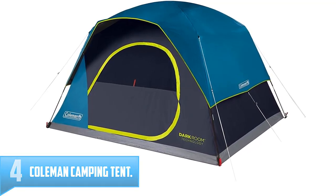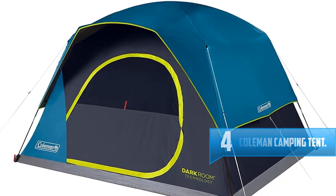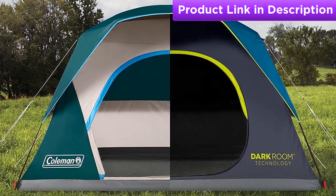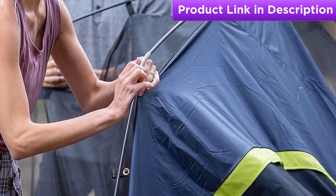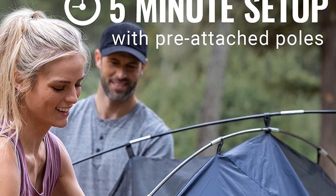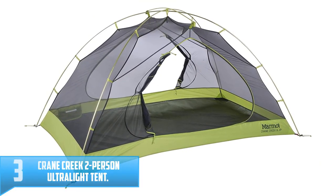Number four: Coleman Camping Tent. With a quick setup under five minutes, the Coleman DarkRoom Skydome camping tent lets you enjoy more time with friends and family. The spacious interior features nearly vertical walls that offer 20% more headroom than a traditional Coleman dome tent, and a wide door design makes moving airbeds, sleeping bags, and other gear in and out easy. Dark Room technology blocks 90% of sunlight and reduces heat inside the tent for comfortable rest at any time.